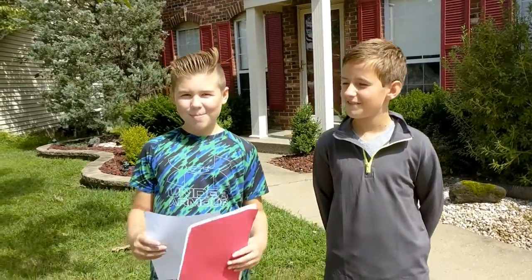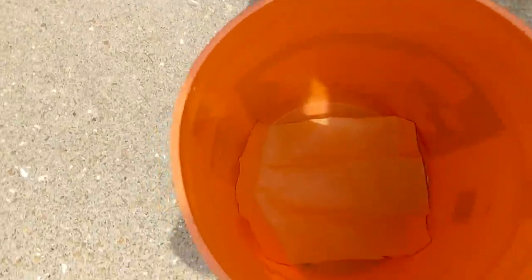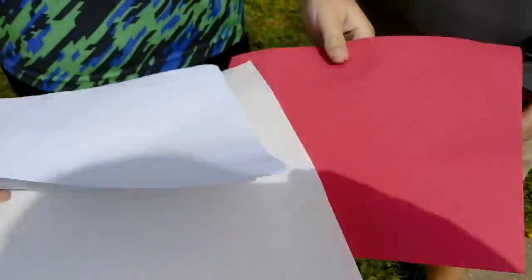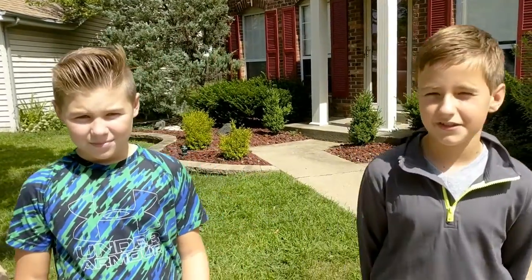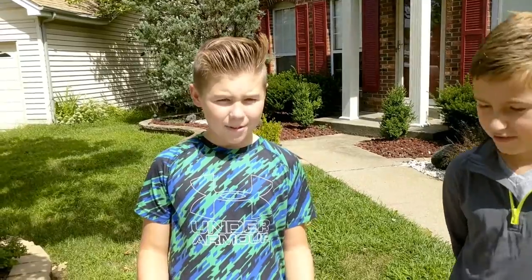This project we're doing is which paper burns the fastest. We have tissue paper in the bucket, construction paper, some cardstock, and copy paper. I think that tissue paper will burn the fastest because it's the thinnest and fire will go through easier. And one of them might have a chemical on it so it might stop it from burning or make it go faster.